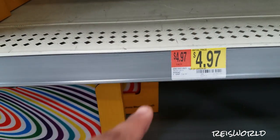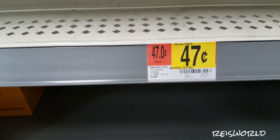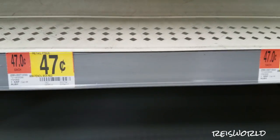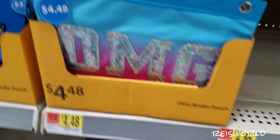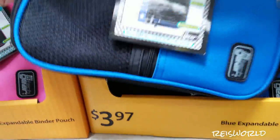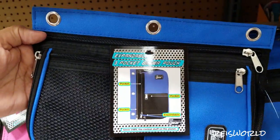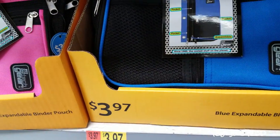So they're starting to put them up, so they don't have everything yet. What was $0.47? Oh, a mini pencil box — so pencil boxes would be $0.47, that's a pretty good deal. But these ones are expandable, so they have more zippers, more pockets, and they're supposed to expand. And these ones are $3.97.